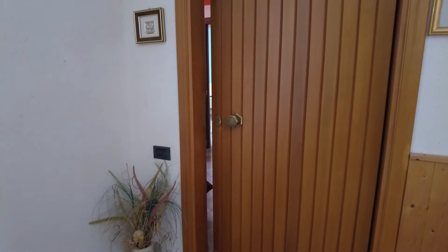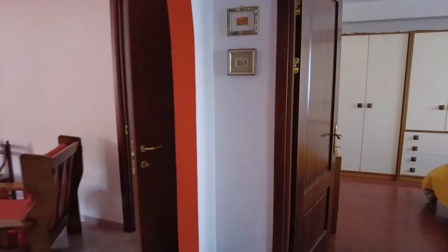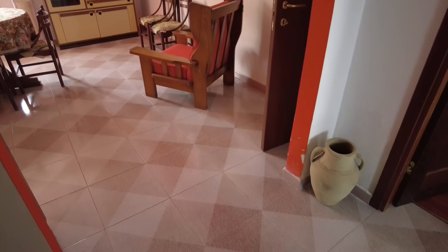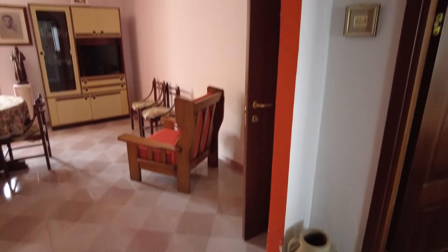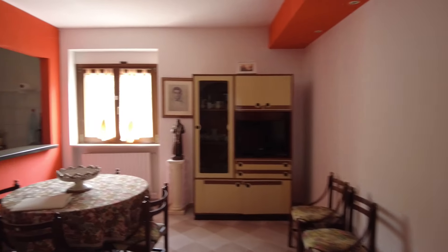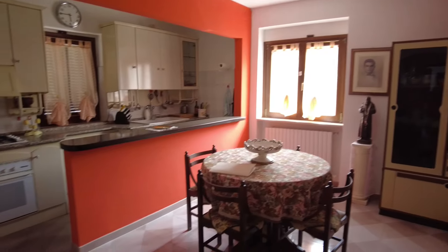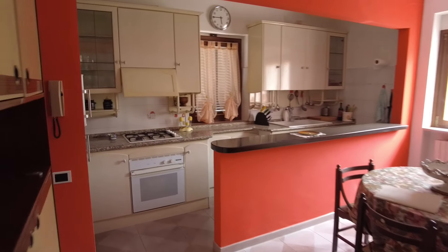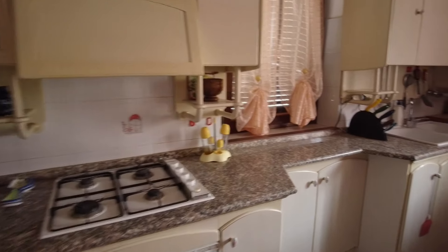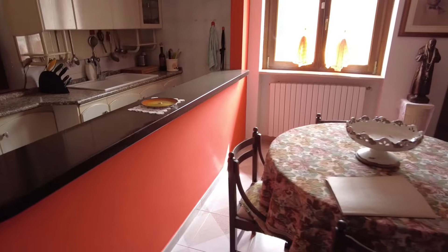Let me know if you also like apartments — sometimes I turn down the possibility to film those, but if you're interested, maybe we can bring some extra content. On the left you have this living room and kitchen area. It's a good size; I kind of like how they separated the kitchen with this partial divider.